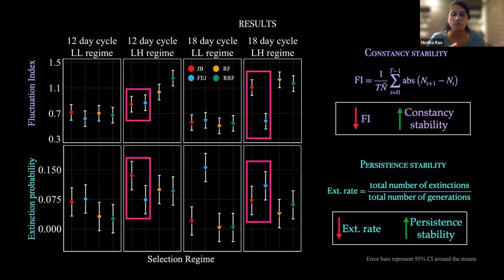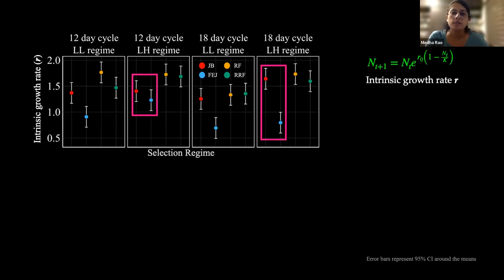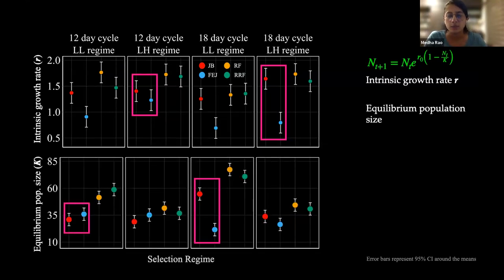For persistence stability, FEJs and JBs are not significantly different in either a 12-day or 18-day cycle for the LH regime. However, in the 12-day cycle JBs have higher extinction rates, whereas that trend reverses in an 18-day cycle. Looking at population-level parameters, in the 18-day LH regime FEJs have a significantly lower growth rate compared to JBs — which could explain lower fluctuations and apparent greater stability — but shifting to a 12-day cycle eliminates this significance. For equilibrium population size K, moving from the LH 12-day to 18-day cycle, FEJs suddenly show a much lower K value.